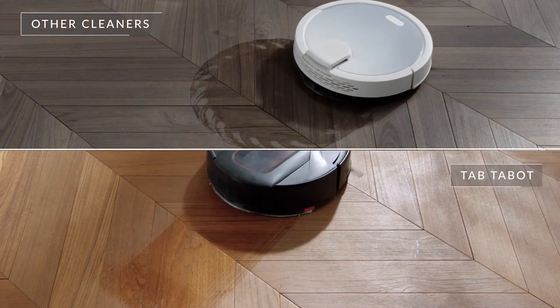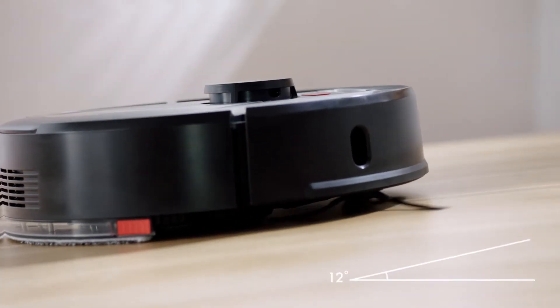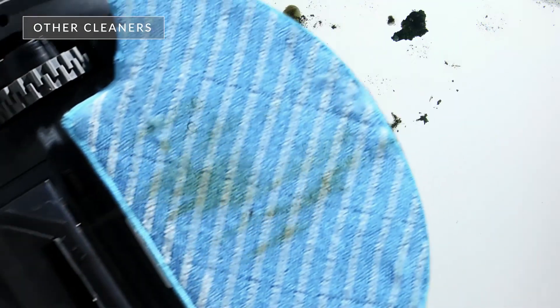Other cleaners leak water everywhere, but TAB Tabit has drip control technology, which means no unexpected puddles. It also has an adjustable mop, which provides close contact with the floor and then cleans thoroughly.